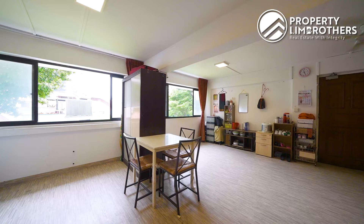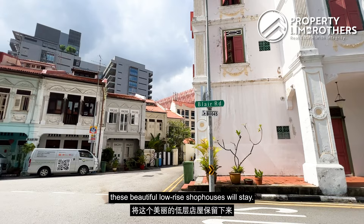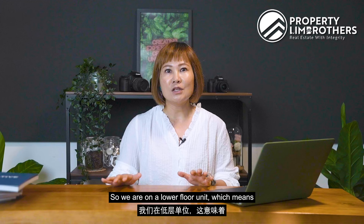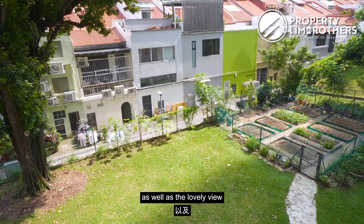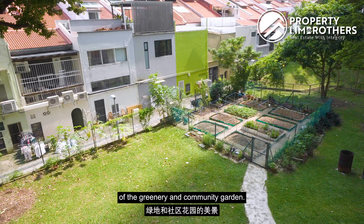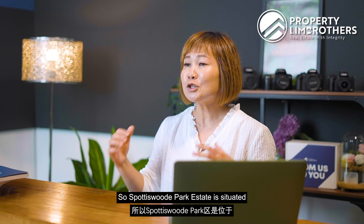Our 3-bedder unit is situated right behind the conservation shophouses along Blair Road. As Blair Road and Everton Road are zoned as conservation areas, these beautiful low-rise shophouses will stay. Being on a lower floor unit means you get to enjoy the view of these shophouses as well as the lovely greenery and community garden. We also have full privacy as there are no neighbours directly opposite us.